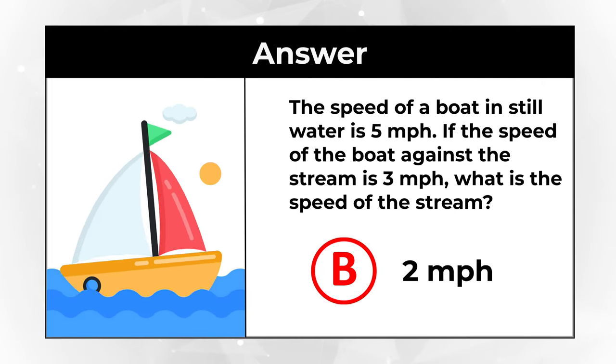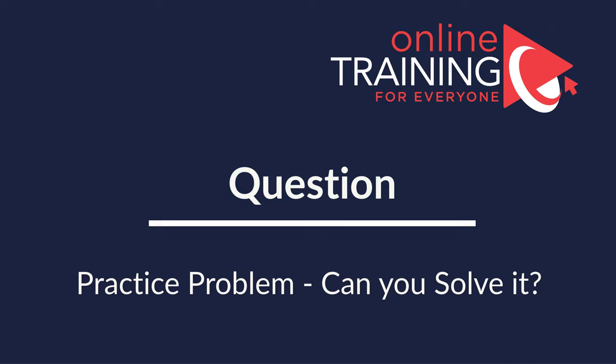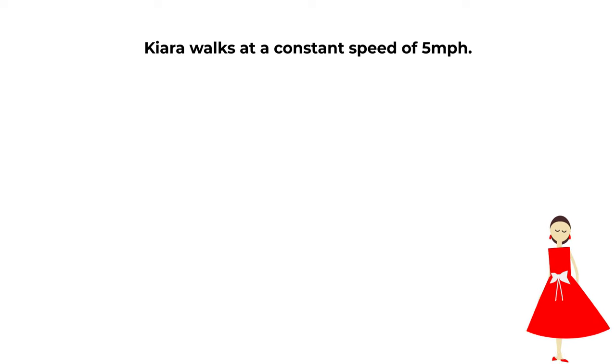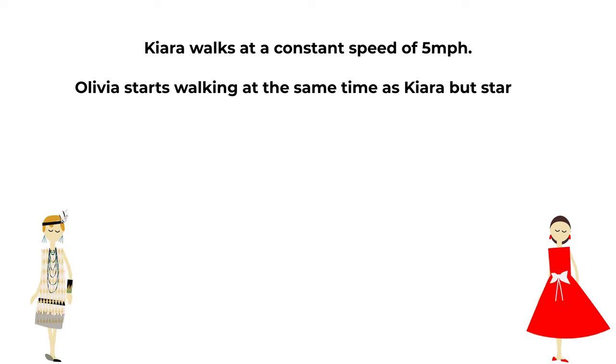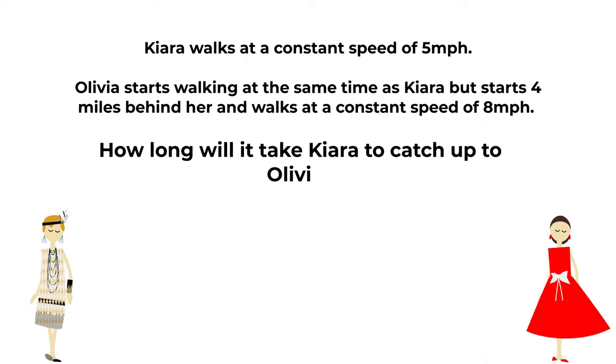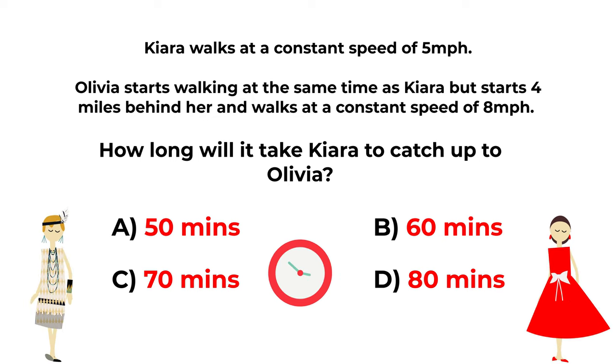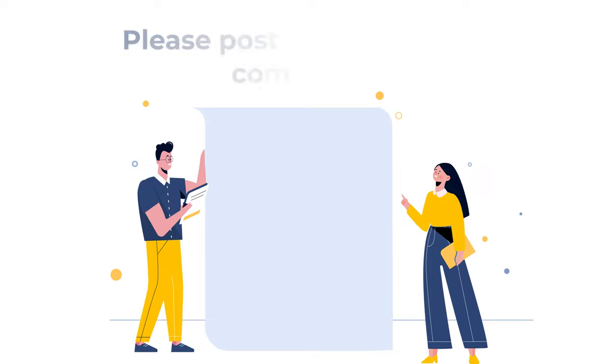Did you solve this challenge on your own? Did you have a better way to solve it? Please make sure to share in comments. Here's a practice question for you. Kiara walks at a constant speed of 5 miles per hour. Olivia starts walking at the same time as Kiara but starts 4 miles behind her and walks at 8 miles per hour. How long will it take Kiara to catch up with Olivia? Choices: A: 50 minutes, B: 60 minutes, C: 70 minutes, D: 18 minutes. Give yourself a little bit of time — if you figured out the solution, please post it in the comments so I can give you feedback.